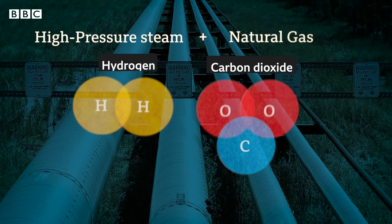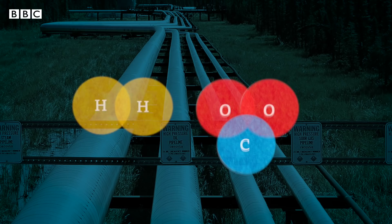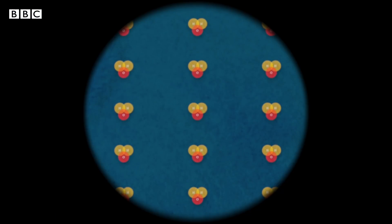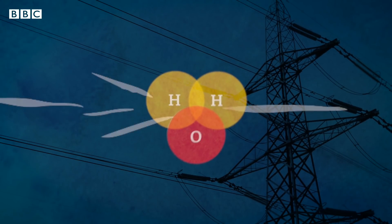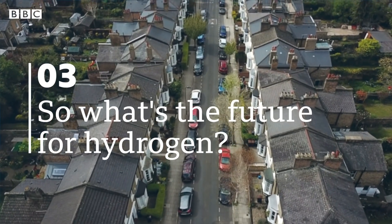The second process is called blue hydrogen, and this follows the same method as grey hydrogen, but the carbon dioxide is captured and stored underground. Green hydrogen is where we use electricity to split water apart. The most important factor here is where we get our electricity from — that should be from renewables in order to keep it low carbon.